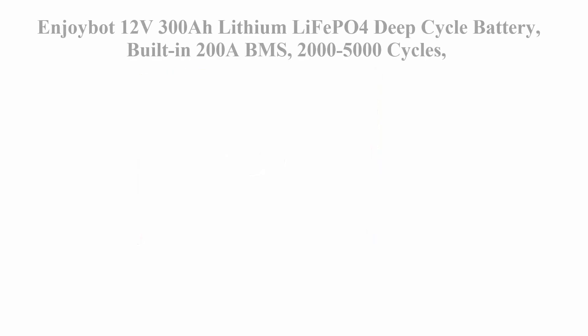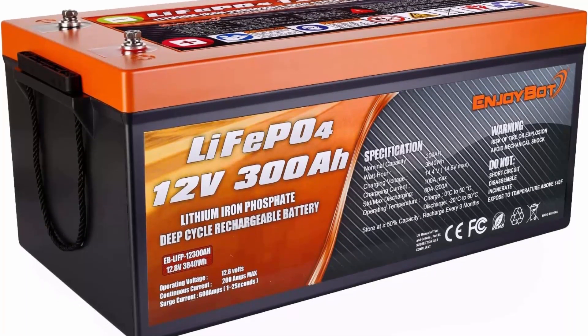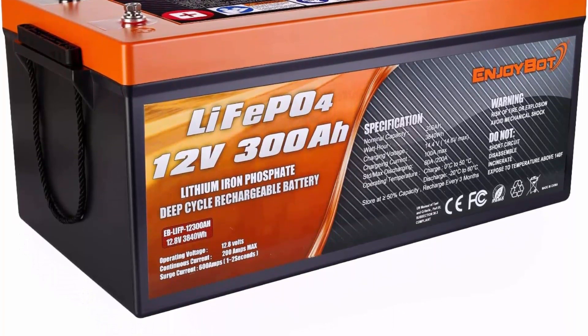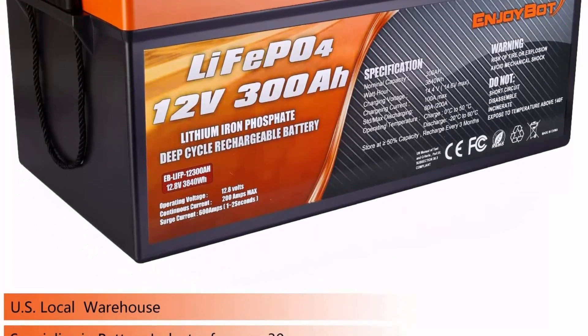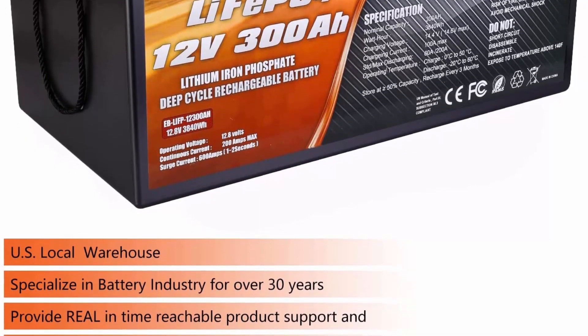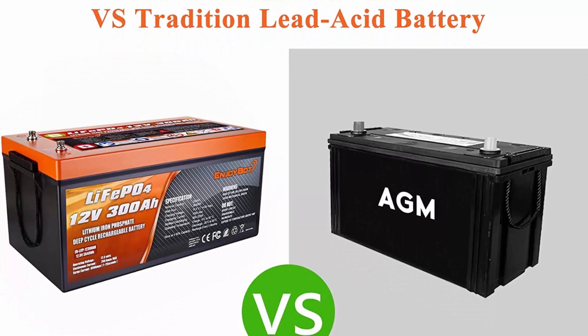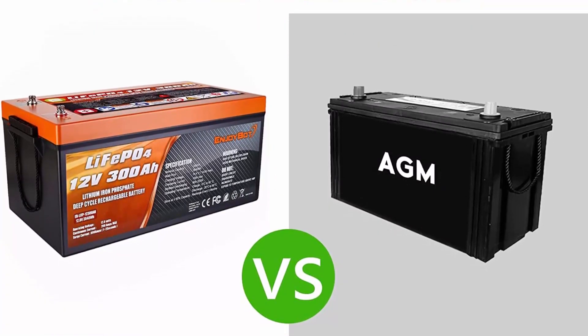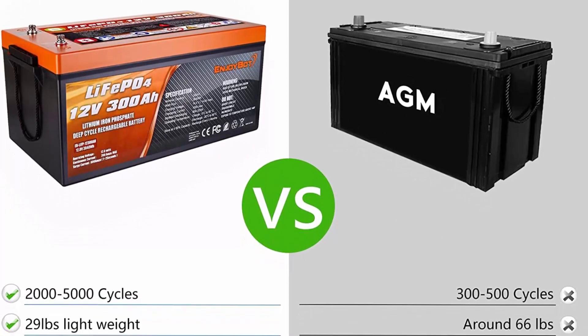Number five: Enjoybot 12V 300Ah LiFePO4 deep cycle battery with built-in 200A BMS, 2000 to 5000 cycles, 10-year lifetime, for RV, boat, golf cart, car, solar power backup, and marine off-grid. Enjoybot LiFePO4 deep cycle battery provides 2000 to 5000 cycles and 10 years lifetime with 1C charge and discharge.